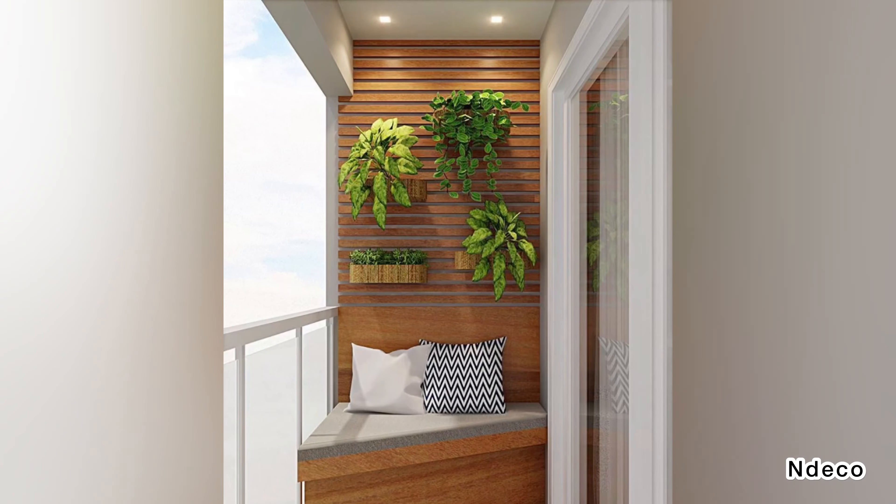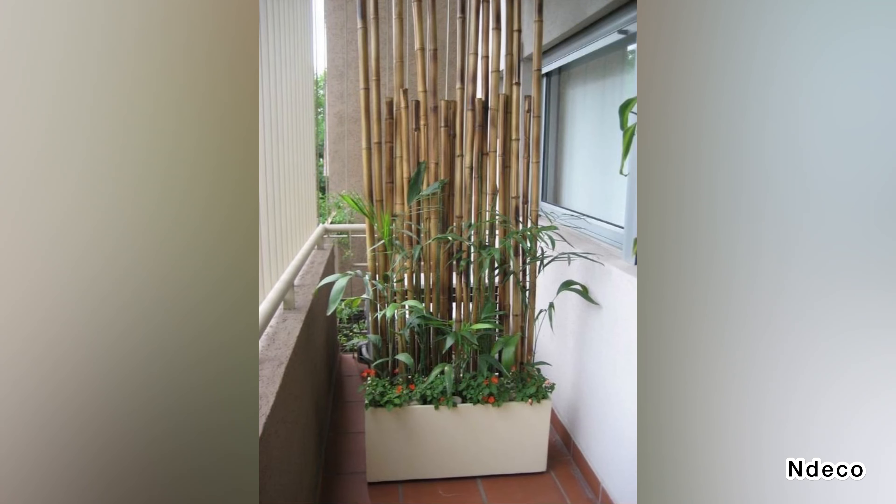Bamboo Grove. A laconic balcony in modern style, with bamboo, a couple of neutral chairs, and a coffee table with candle lanterns is a cool idea.